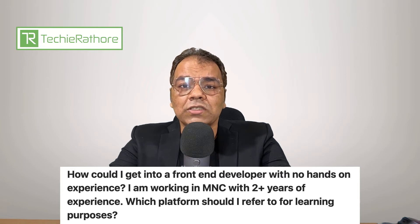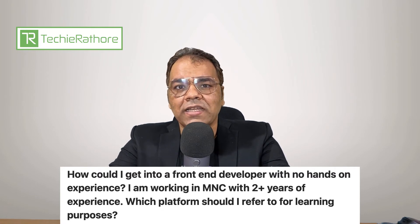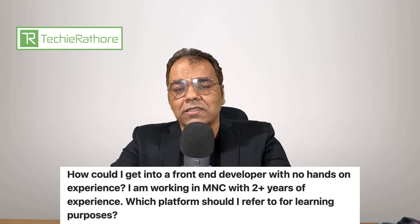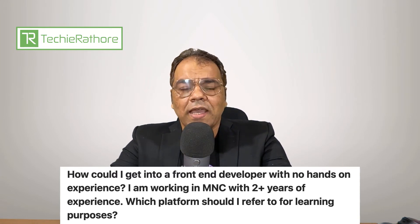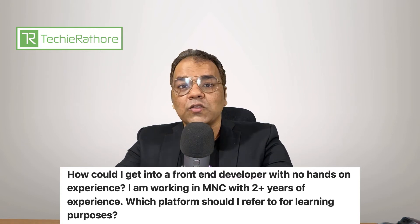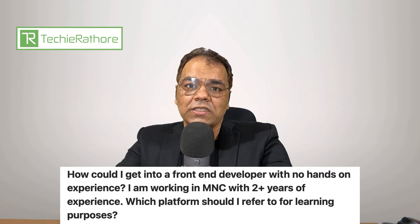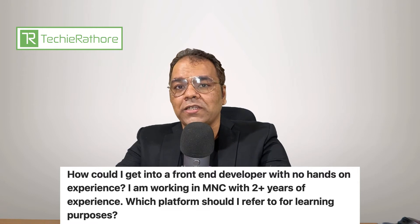Apart from that, you should also check the ratings of the instructor on that platform. Whatever course you are choosing, see what the rating of the instructor is, because the ratings given by the trainees are the best judge. Even in Udemy, courses are sorted based on star ratings. Go for the one which has the most stars and go for certification-based training. In order to transition to a front-end developer role, complete a course, get a certification, and then approach your senior or anyone you want to approach for getting a front-end development job.